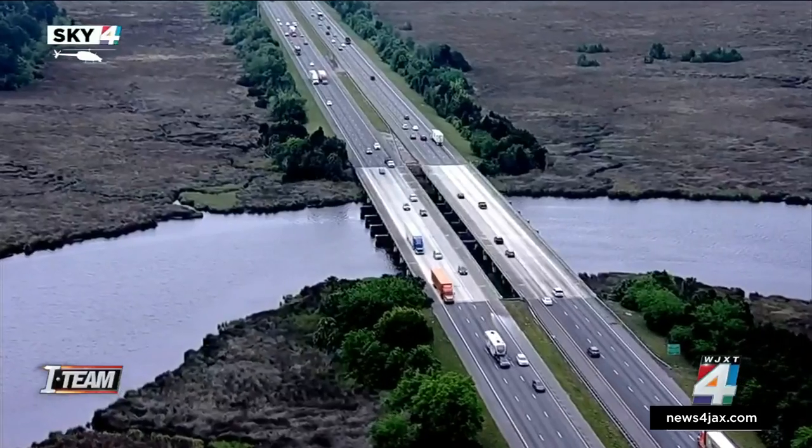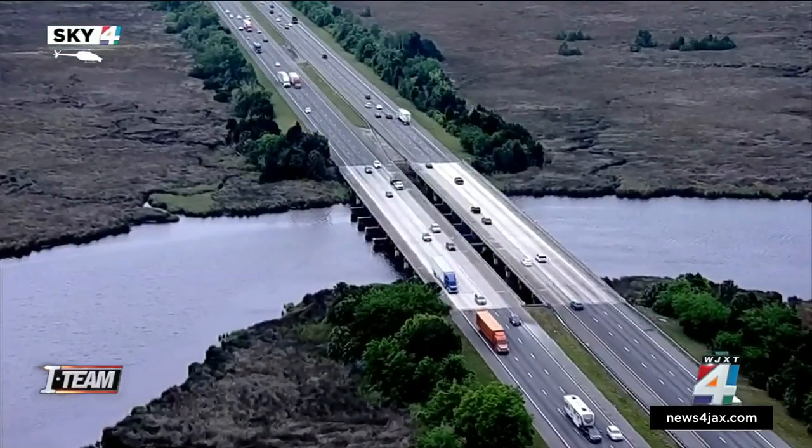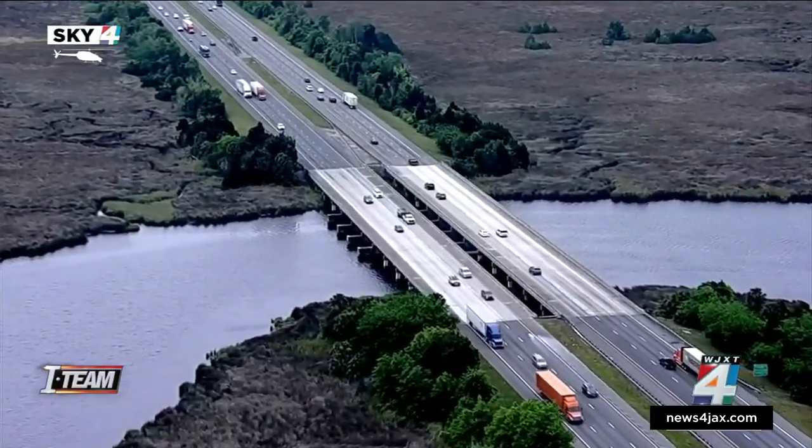Florida Department of Transportation spokesman Hampton Ray says inspectors have a close eye on the structures. "The Department of Transportation has a robust bridge inspection program. At minimum, every two years we inspect our bridges. Every state bridge on the state system is inspected top to bottom every two years at minimum."